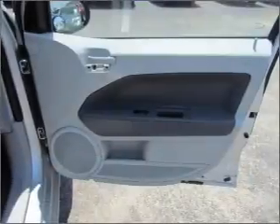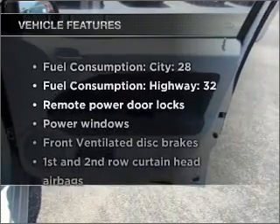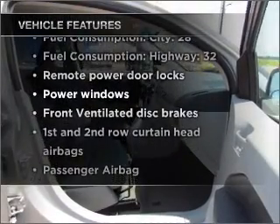With an efficient four-cylinder engine connected to a smooth shifting transmission. Plus, enjoy these notable features that are included in this vehicle: air conditioning,